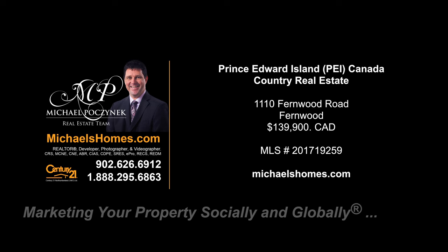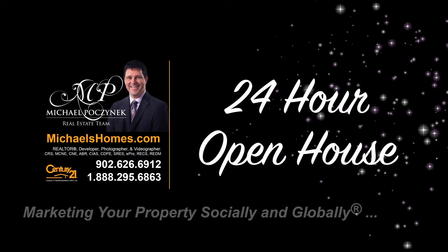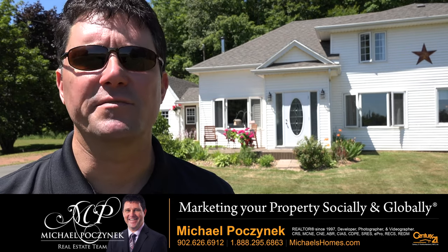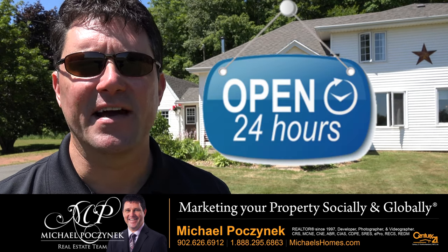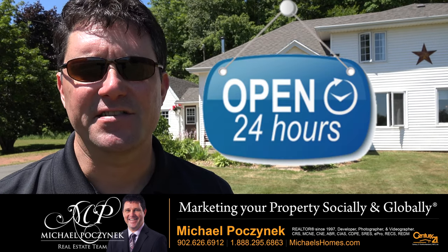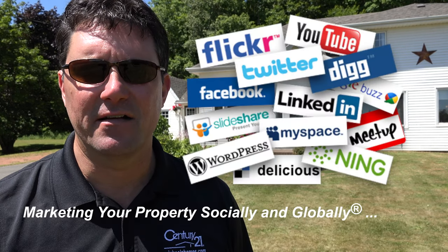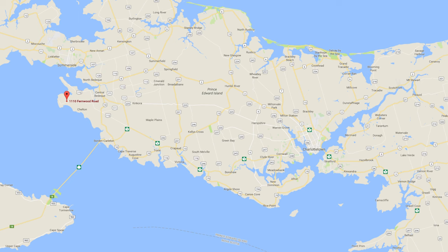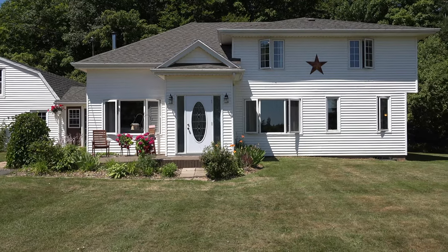Hello and welcome to Michael's Homes HD, Prince Edward Island's number one source for high definition real estate video. Hello and welcome to your new Prince Edward Island country home and my 24-hour-a-day open house. I'm Michael Posnick with Century 21 Northumberland, marketing your property socially and globally. Today we're looking at a brand new listing located at 1110 Fernwood Road here in Fernwood, PEI. So without delay, let's go take a look.